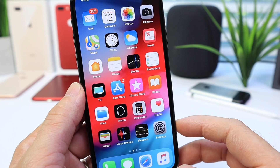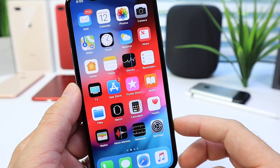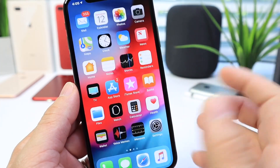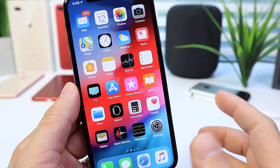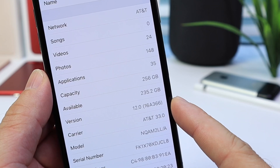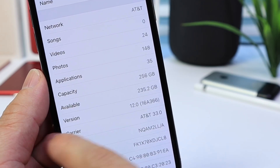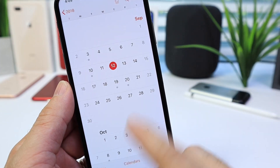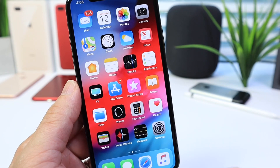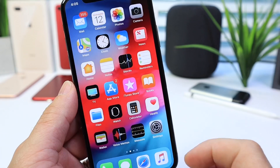Now let's talk about what's missing with iOS 12. As I anticipated, Apple did not ship the Siri Shortcuts application with iOS 12 — not sure why. The application is not on my springboard. I am running the latest version of iOS 12, the official gold master copy with build number 16A366. This is going to be the same build shipping on the 17th, and we also don't have group FaceTime available. Maybe those will be coming in a future software update, but for now they're not here.